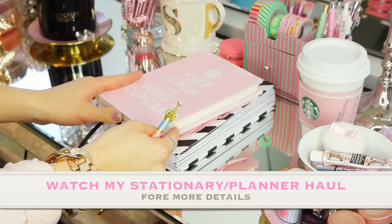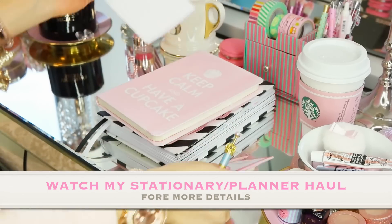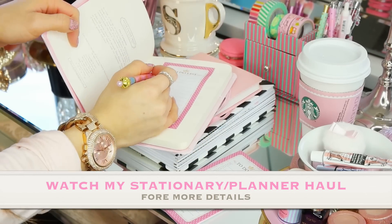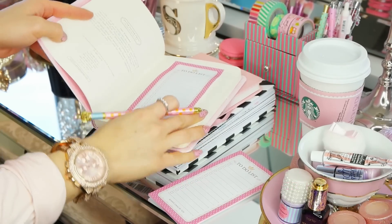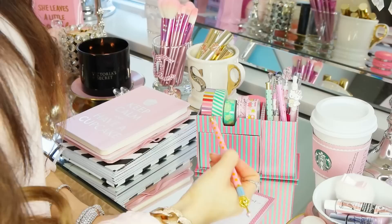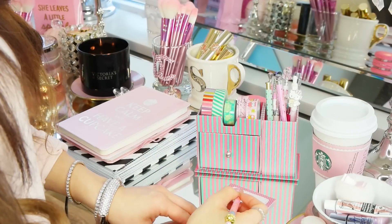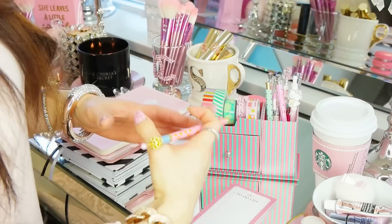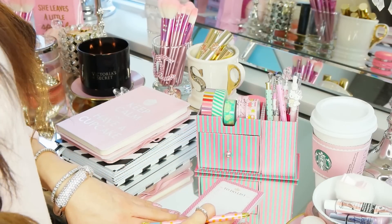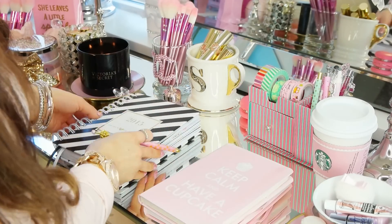I'll always just have a little notepad on here, especially if I'm taking notes. I'll take my to-do list, rip one off, and put it in my keep calm book for anything I have to get checked off throughout the day. Since it's on my vanity, I'll always remind myself that it needs to get done, so I make sure I'm planning out my days, weeks, and even months ahead.